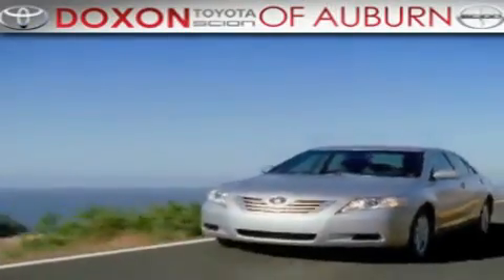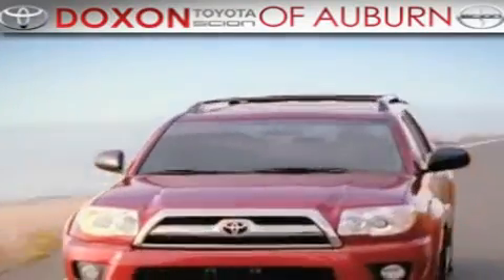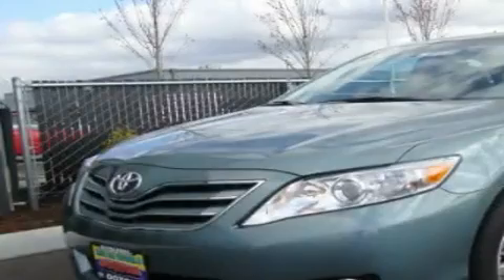Doxon Toyota of Auburn, where you save money today on every new and used Toyota since 1938. This is a brand new 2011 Toyota Camry.